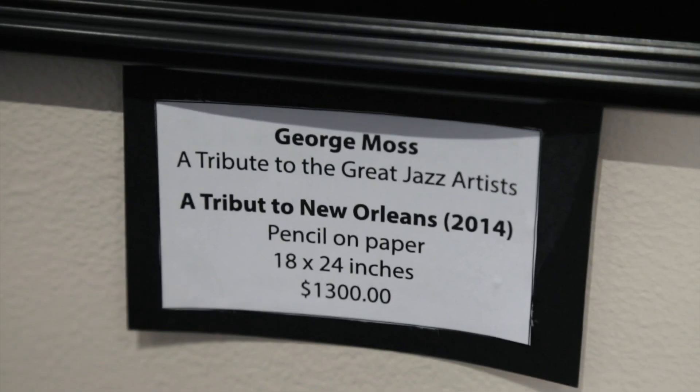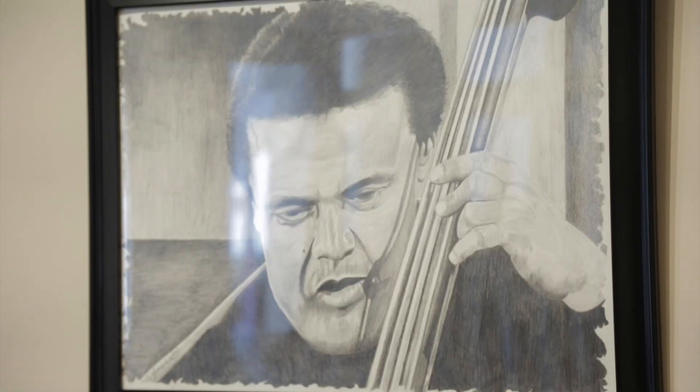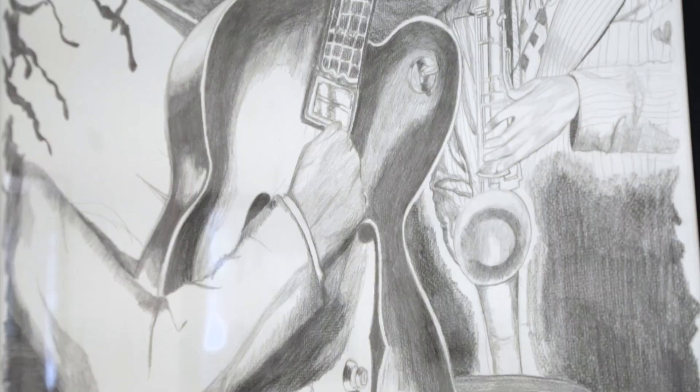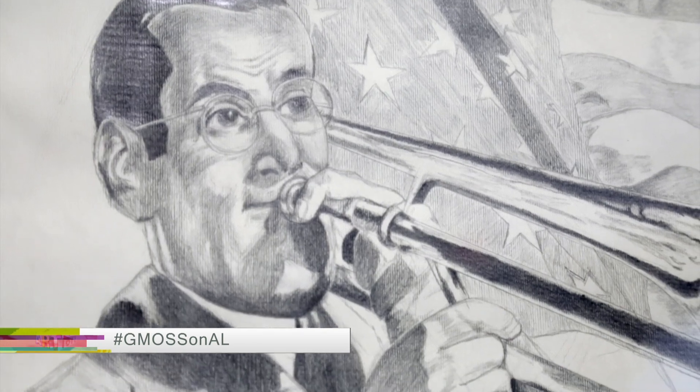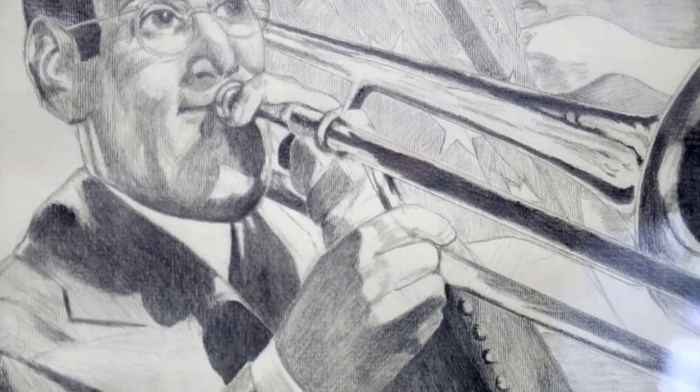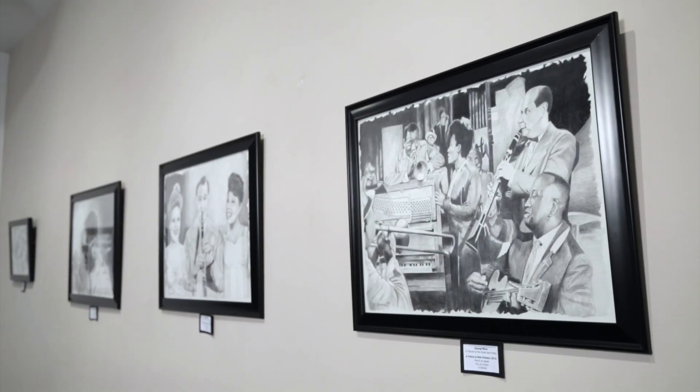In school, we always start off with thumbnails — we do these rough sketches. I just have fun, throw together ideas. I came up with probably about 35 to 50 sketches, just enjoying and having fun. They're little small sketches first, and then I sketched them out large. And then for the final piece, I sketched them out on these walls, 18 by 24.